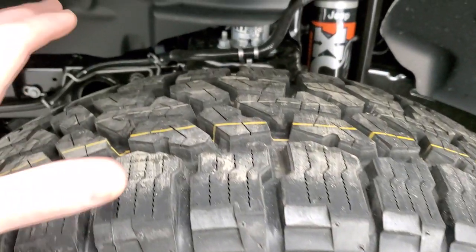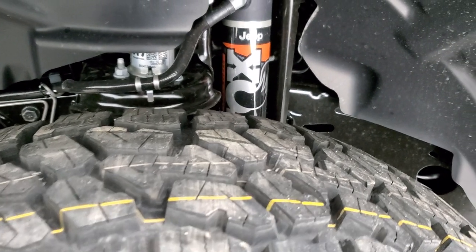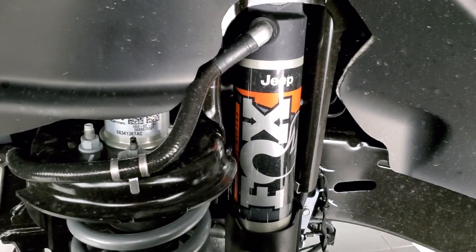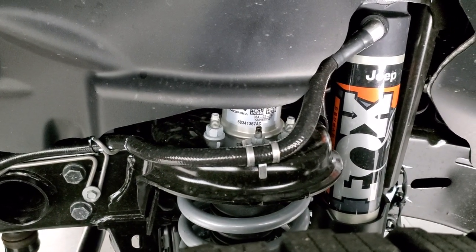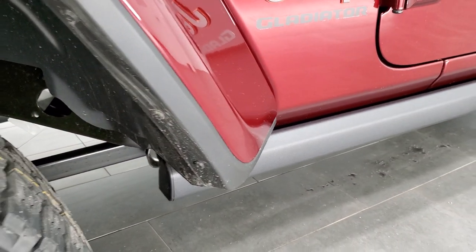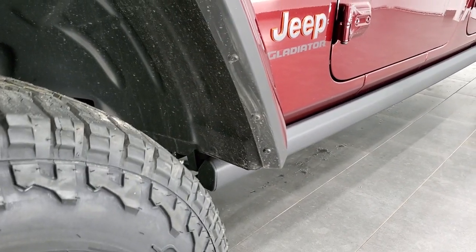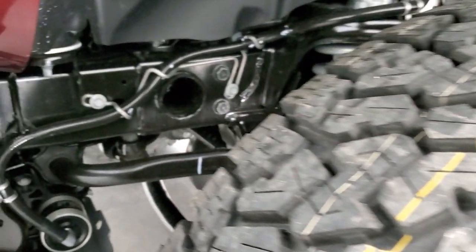They're an aggressive tire designed for off-roading purposes. You get the 2.5-inch internal bypass shocks from Fox, and it also has a 1-inch lift. It has 11.6 inches of ground clearance, which is actually a half-inch higher than the Rubicon version of the Gladiator. This is the best ground clearance Gladiator you can buy.